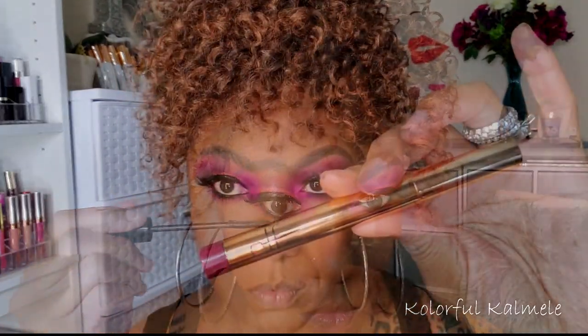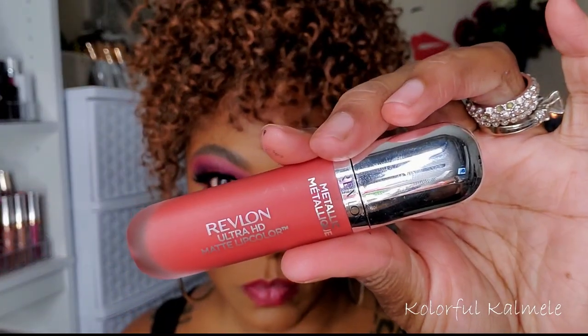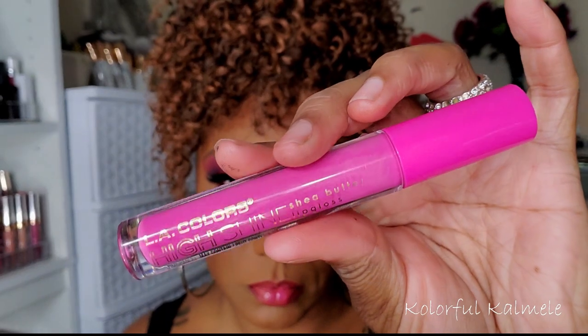For lips today, I'm actually using one of my elf lipsticks — I bought this collection a long time ago and barely use them. To fill in my lips I'm using my Revlon Ultra HD Matte lip color, and I'm also adding one of my LA Color High Shine lip glosses — it's a bright pink so I thought it would go nicely with this look. I'll list all the products in the description box below.